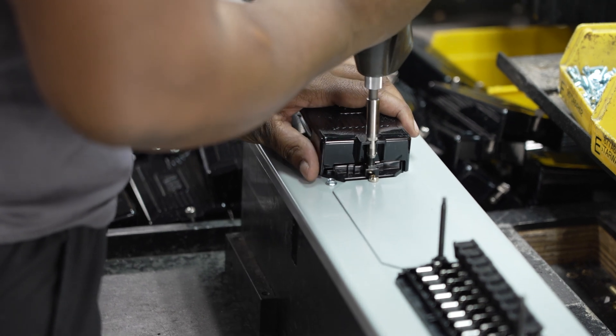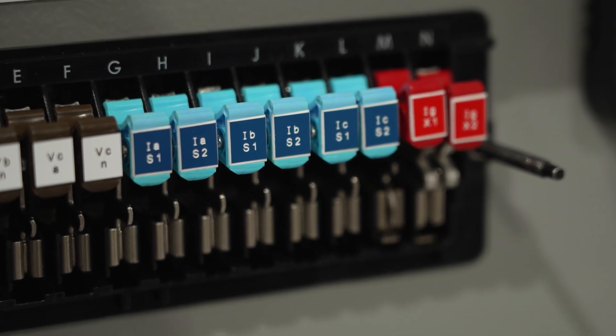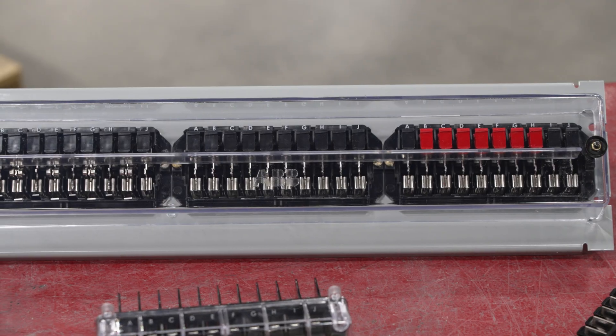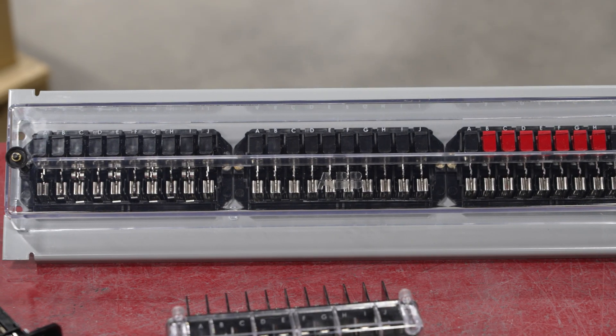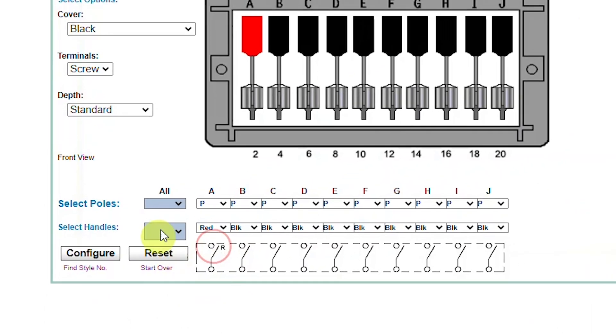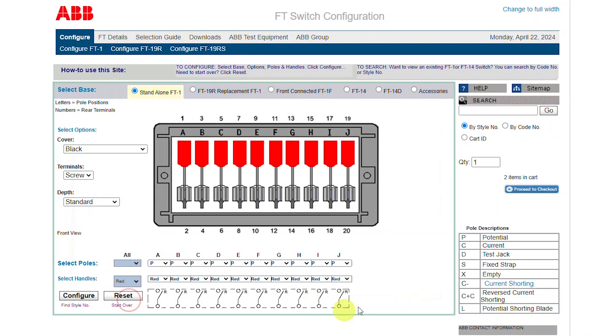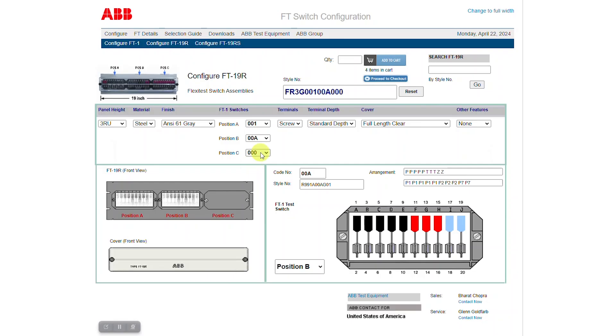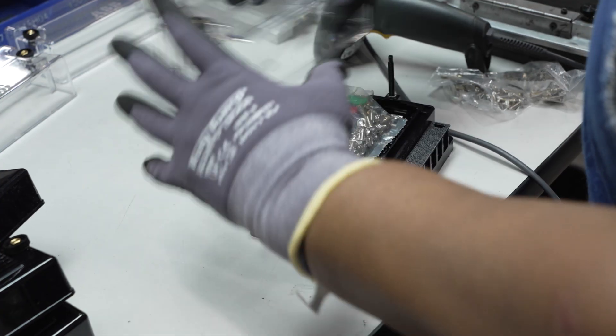ABB understands that customers desire customized switches for specific applications and developed an online configurator to satisfy that need. One of the great things about the FT switch is it's very configurable. There's a comprehensive online ordering platform where a customer can go in and select different configurations — from the pole configuration and the amount of poles all the way through the different type of cover they may want.